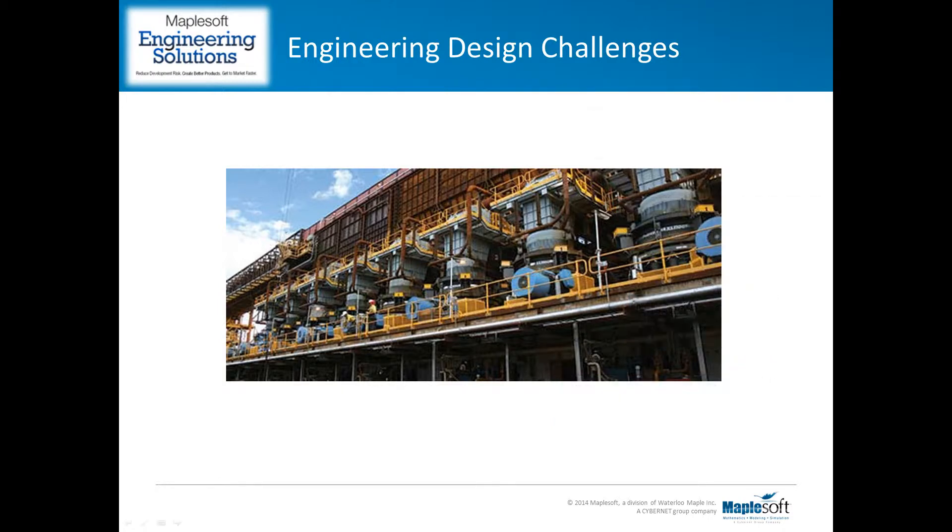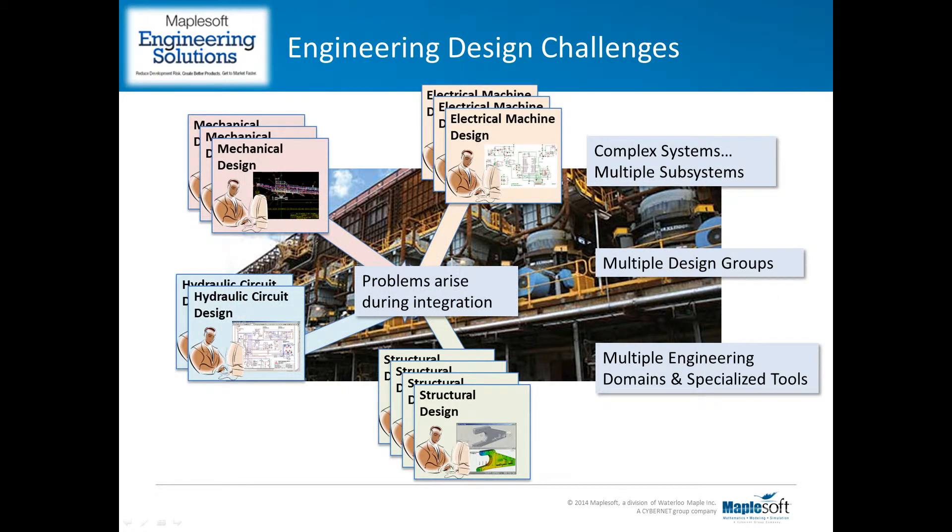Many of these issues come about because in the design process there are several groups, each focused on the development of one subsystem, using dedicated tools and methods to determine if the design will comply with the specifications for that subsystem only.